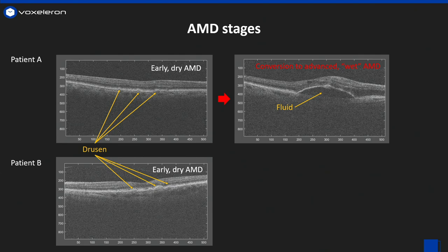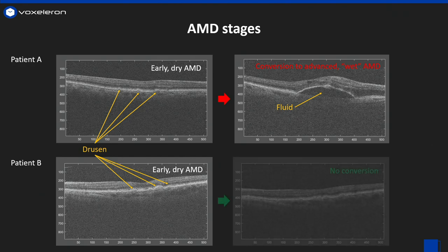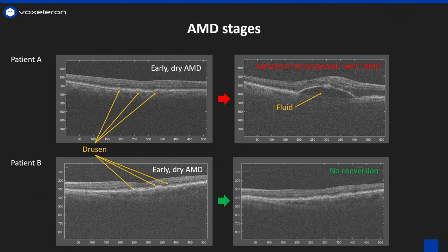Currently, though, we have no way of knowing which patients will go from the dry stage and convert to the wet stage, and which won't. Our best guess is there are subtle textures in these images that we can't see that will indicate which patients will convert. This is exactly the kind of problem that CNNs are great at, and humans aren't.